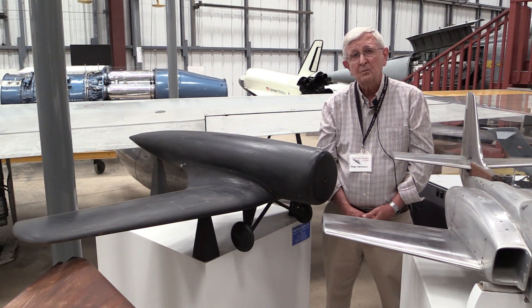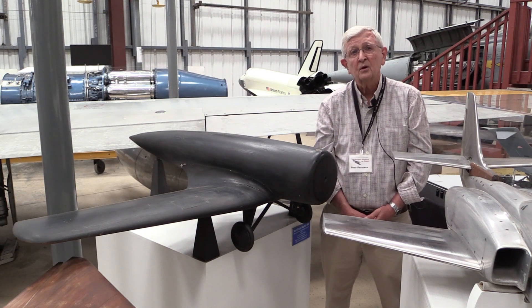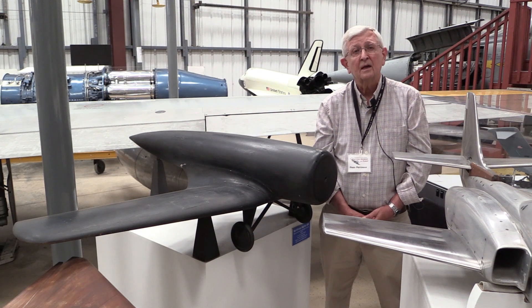Then of course people had to do something with that data. If you're measuring just pounds, well, pounds don't do you much good. What you need to know is the lift, the coefficient of lift, the coefficient of drag. This took a number of people using calculators to calculate all the data and turn it into forms that the aerodynamicists and designers could use.